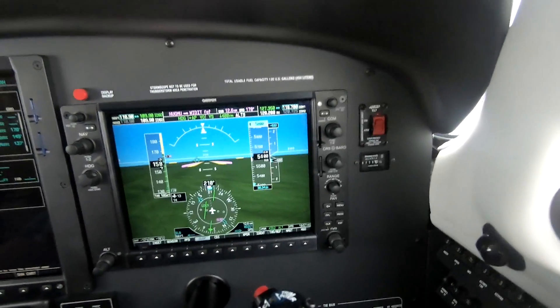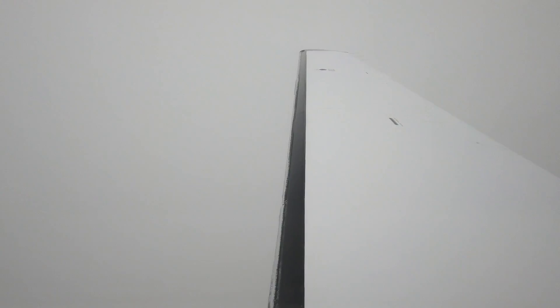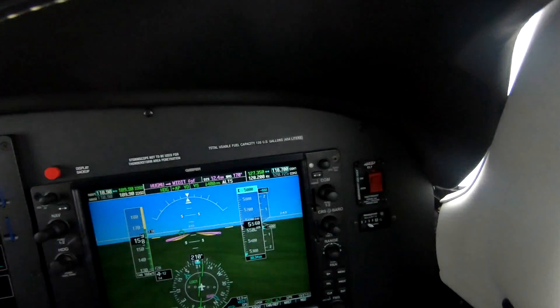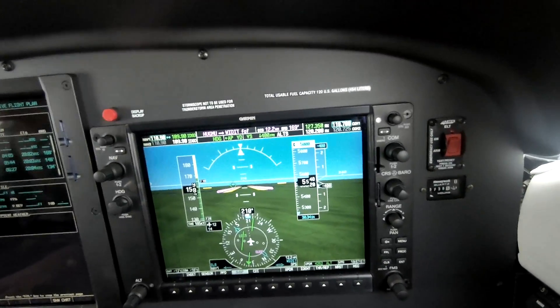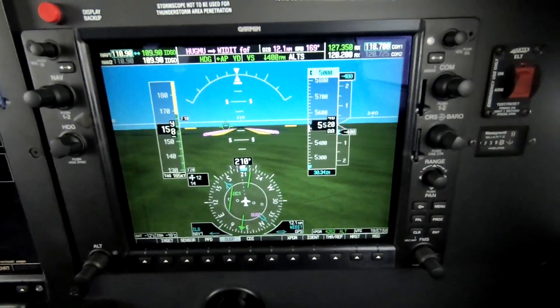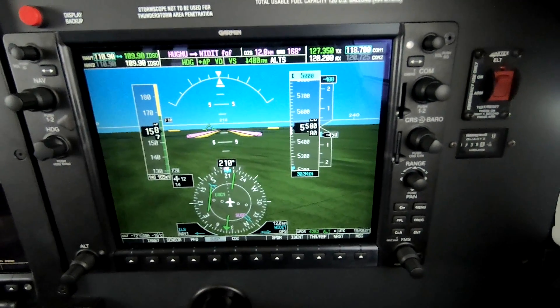6,000 and descending to 5,000. We're picking up some trace rime. Nothing to do except monitor. November 7 Kilo Charlie, descend at your discretion, maintain 2,500. 2,500, 7 Kilo Charlie.